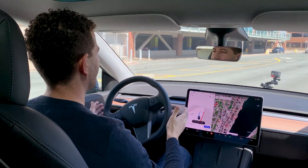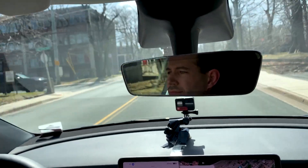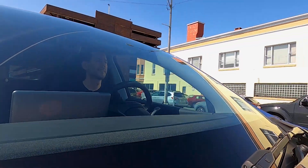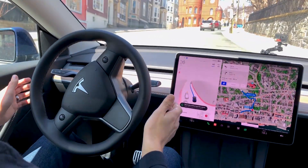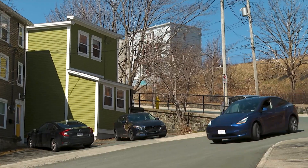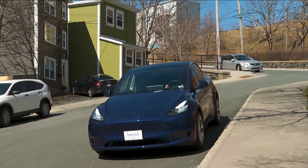Joshua Green is used to being in the driver's seat in his job as CEO of Mesa, a booming tech company in St. John's. But for the past few weeks he's been a passenger in his own car, a Tesla Model Y. This full self-driving software has been in the United States for about six months, but it just recently came to Canada — there are now about a thousand testers in Canada. Tesla calls the software FSD, full self-driving, and it means what it sounds like.